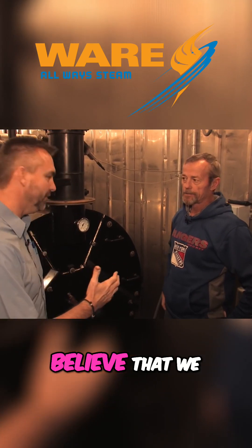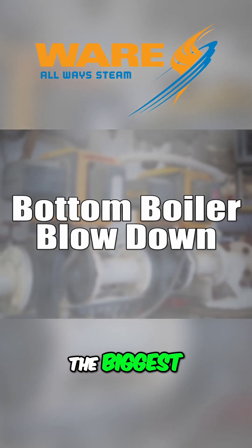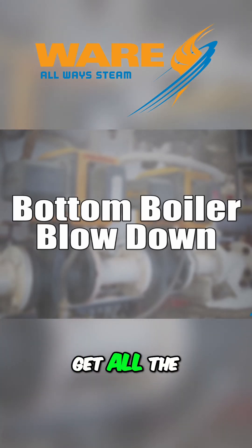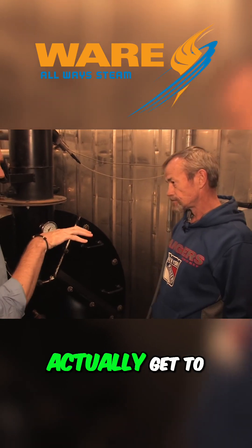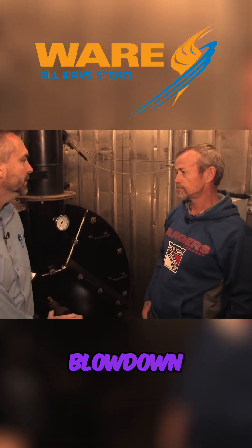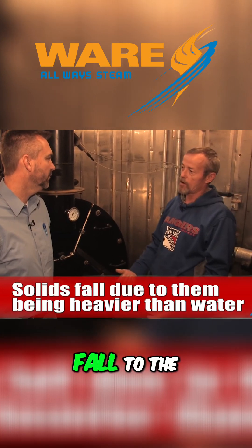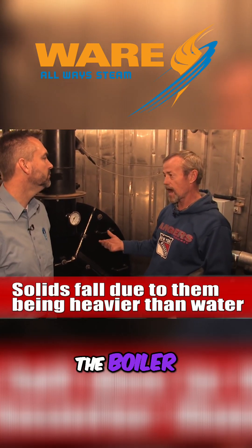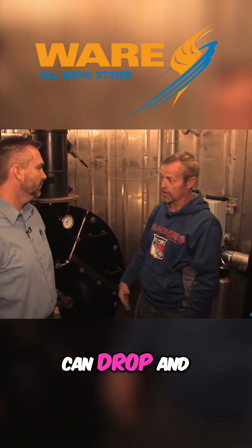The biggest point is the main blowdown — to get all the solids out of the boiler that have accumulated in there. How do those solids actually get to the bottom blowdown? They're heavier than the water, so they're going to fall to the bottom. The chemical in the boiler actually keeps the solids from attaching to the tubes and other materials, so they can drop and you can blow them out.